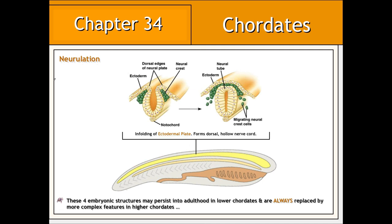The infolding associated with neurulation, which ultimately gives rise to the dorsal hollow nerve cord, should not be confused with gastrulation, which, if you remember, is a stage of embryonic development involving an infolding to give rise to the three primary germ layers: the ectoderm, mesoderm, and endoderm.